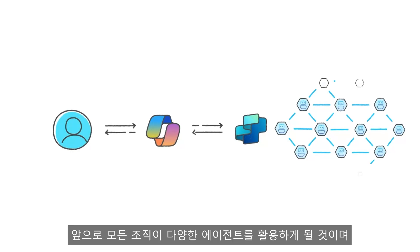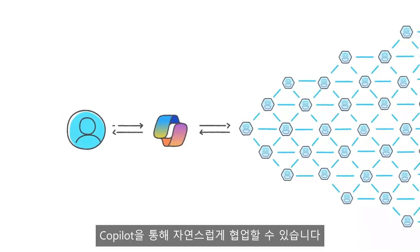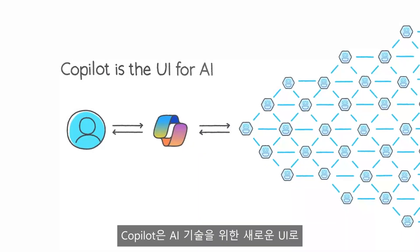Soon, every organization will have a constellation of Agents. And Copilot is how you'll interact with all these Agents right in the flow of your work. It's the UI for AI.